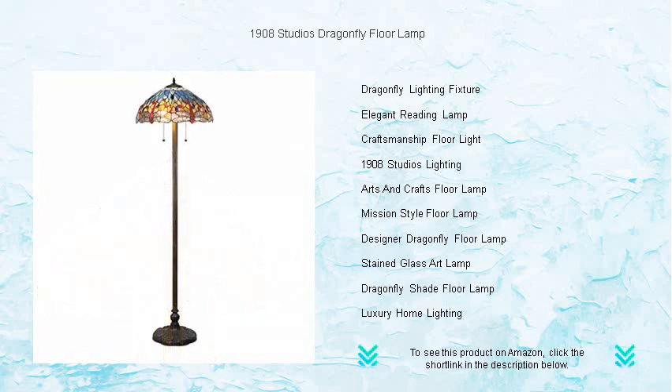Create a cozy reading nook, add a splash of color to your living room, or simply elevate your interior decor with this statement piece.